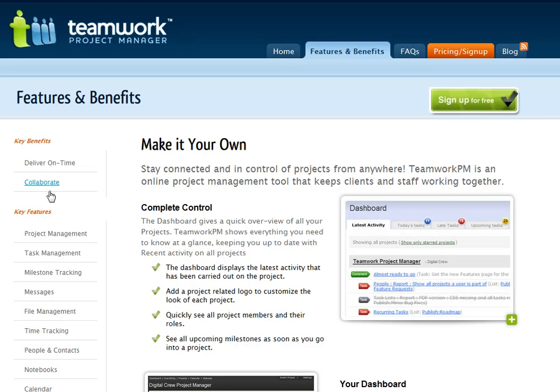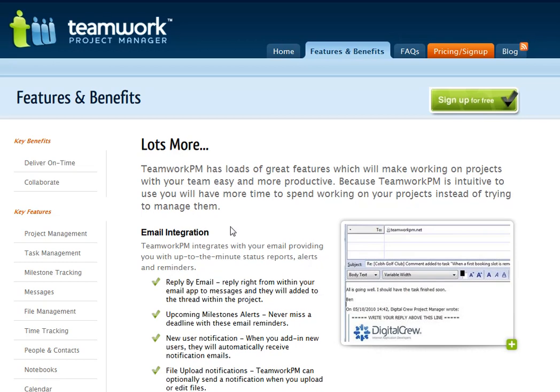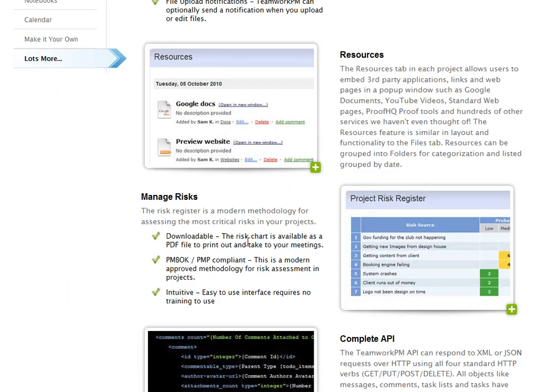One of the awesome features that Basecamp doesn't have is manage risks. You can actually do a risk management assessment of different projects and see what can potentially slow you down.